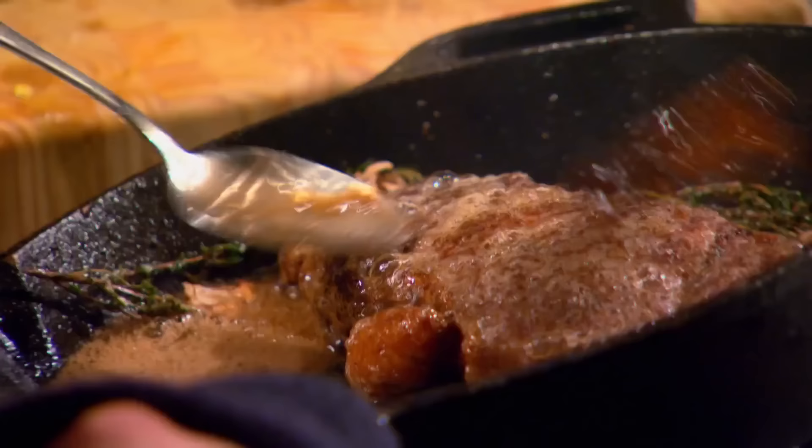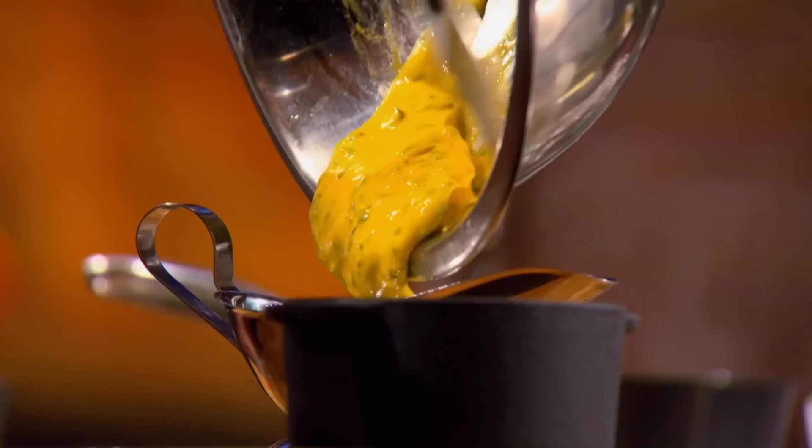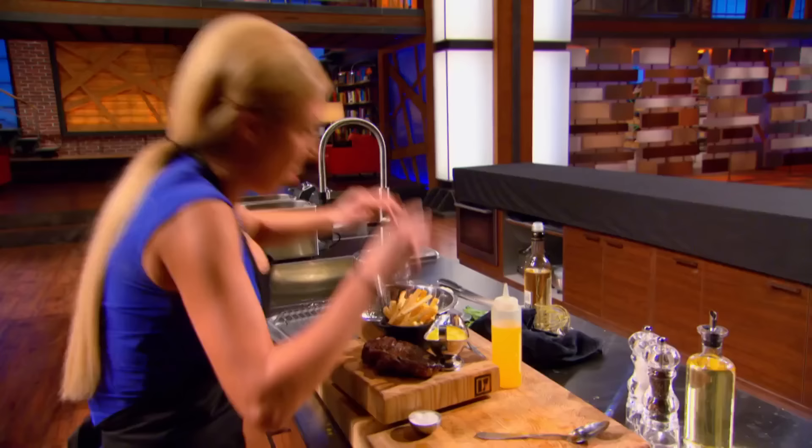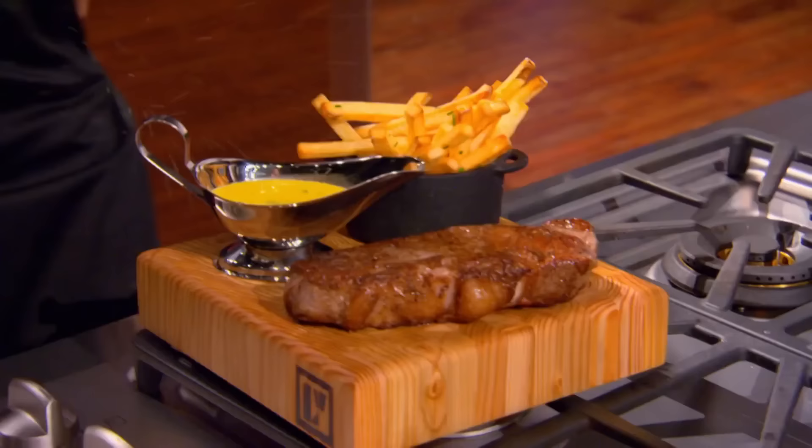Otherwise, you're going to have cold frites, hot steak, and Bernaise sauce that's thick and gloopy — you don't want that. Three, two, one — heads up! Time's up. One contestant feels they got it all done, saying it was really close to get the fries down, but they're feeling pretty good about it.